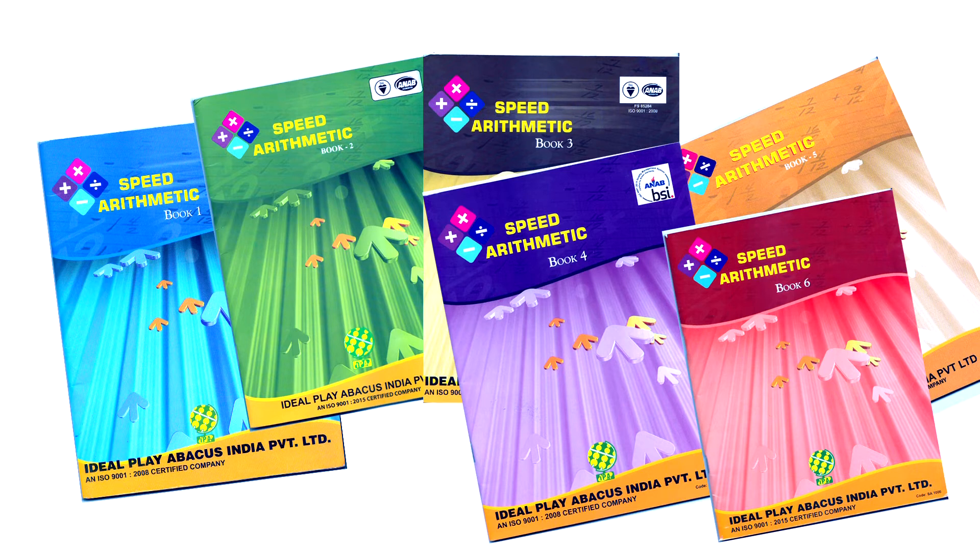IPA offers Vedic Math or Speed Arithmetic. It is a system based on simple rules and principles which enable mathematical problems of all kinds to be solved easily and efficiently. Speed Arithmetic is based on 16 Sutras. Sutras are nothing but rules. We also have several Sub-Sutras.